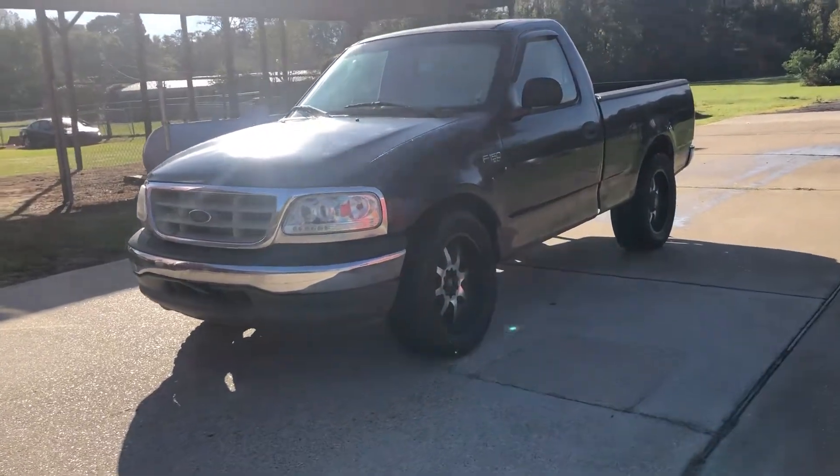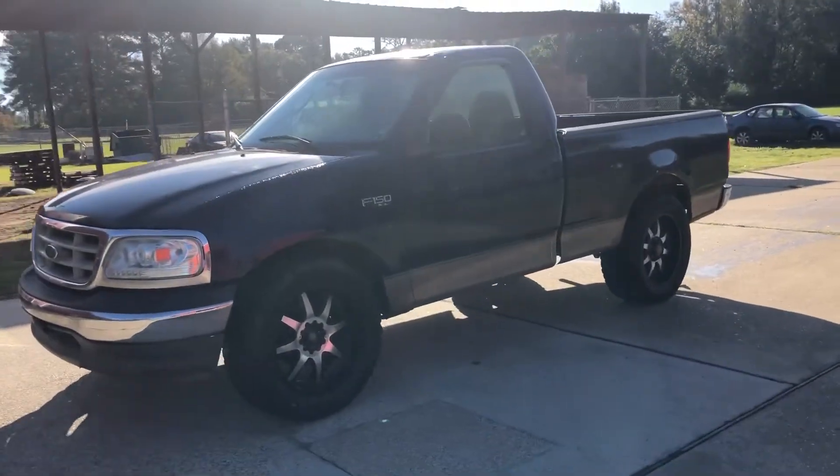Alright guys, here we have lot 32. It's a 2003 Ford F-150.